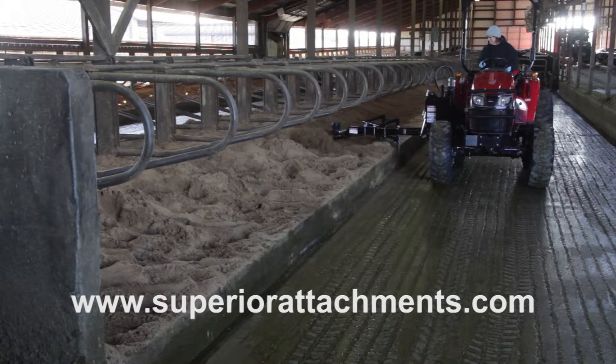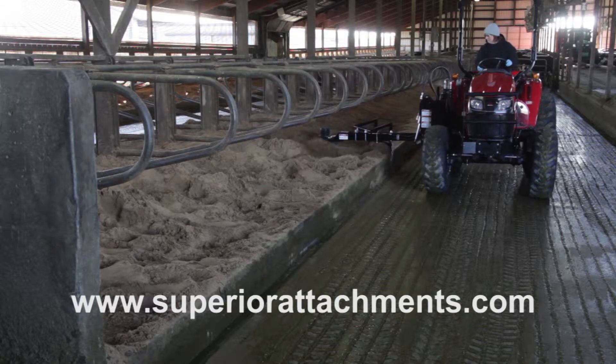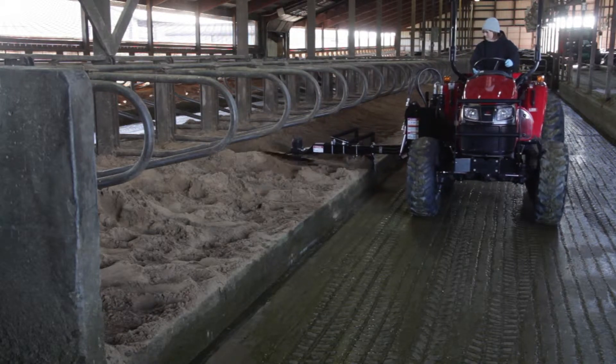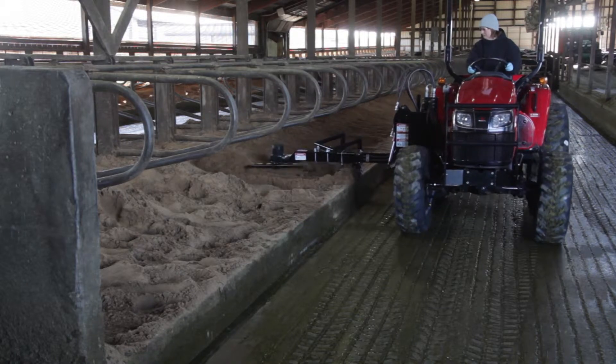Sometimes on a weekend we might skip a Saturday or Sunday, but most of the week, every day the stalls are getting groomed. Stalls are drier, sands are drier, and it's better cow comfort and we're getting a better somatic cell count because of that.